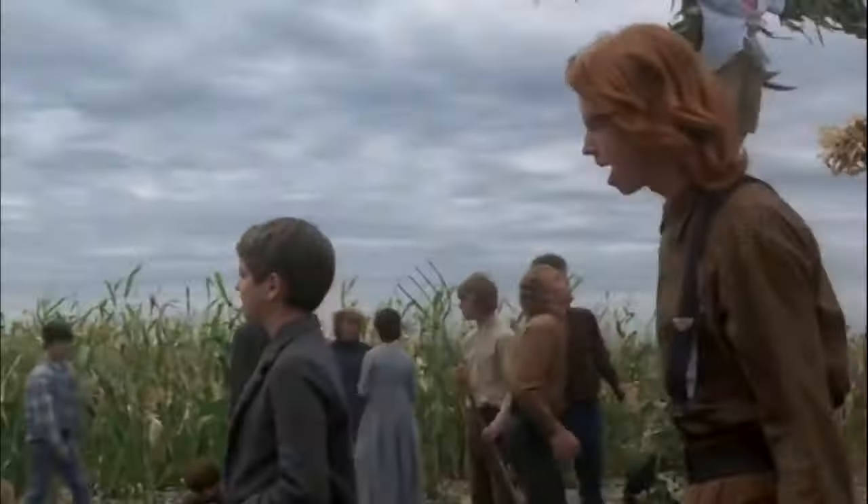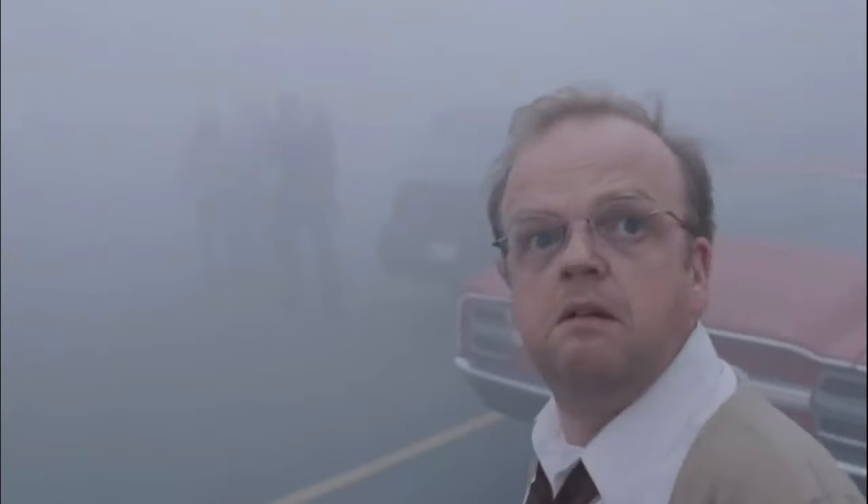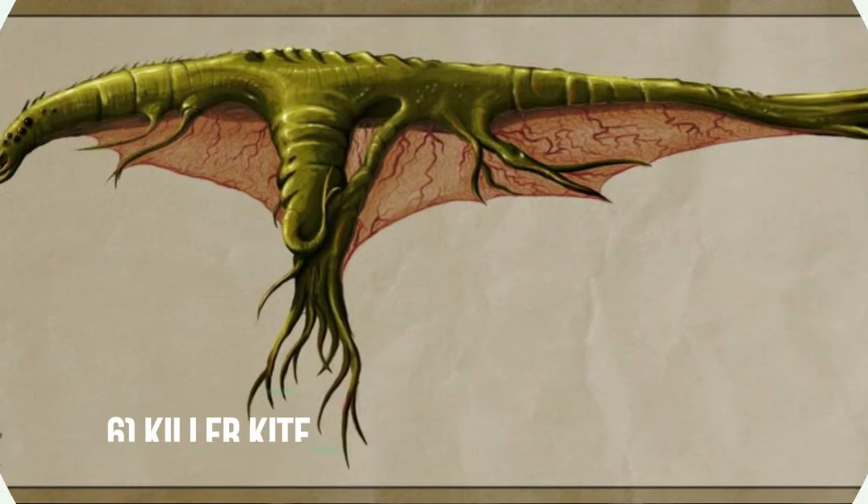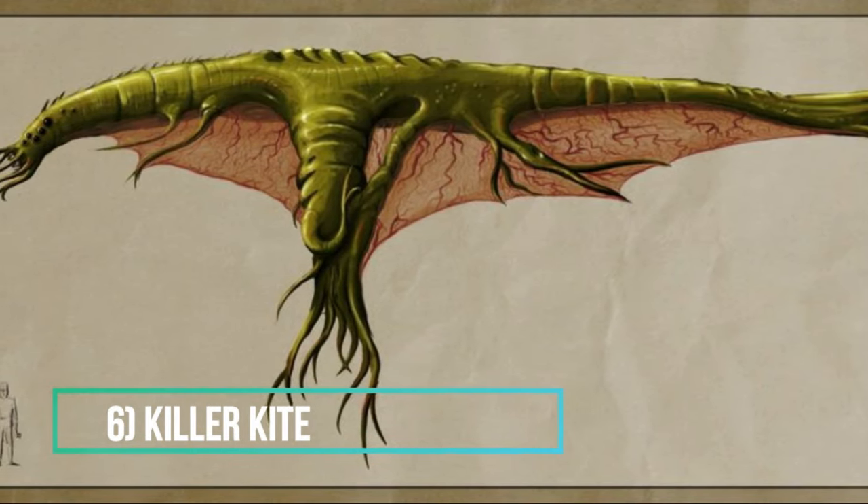Number five: Green Fly. This is one of the creatures that hasn't made an appearance in the film. The Green Fly is a large green dragonfly-like insect. It lands on the foot of David Scout and shortly after flew off through the mist out of sight. The Green Fly is described as having long clear wings and resembling a twisted and deformed green dragonfly. Any idea why all these insects from the mist are deformed and large? Drop down your theories in the comments below.